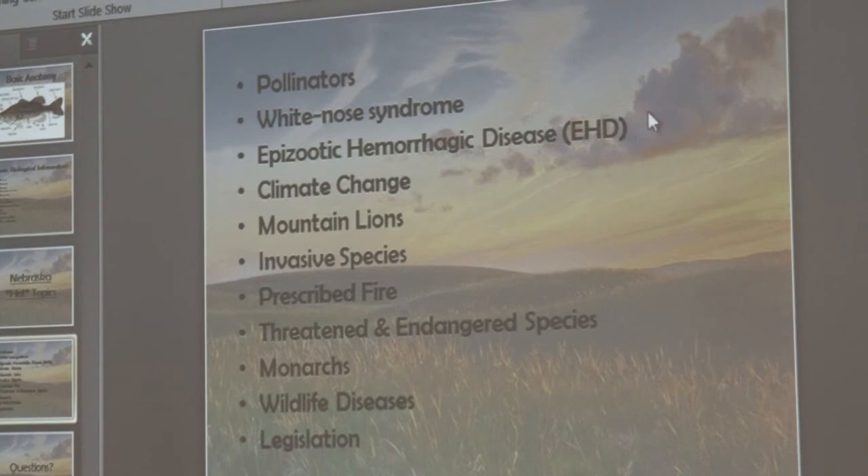EHD — epizootic hemorrhagic disease — is something to know. It's mostly found in white-tailed deer, sometimes elk, and mule deer. It's transmitted by a midge or fly that infects the brain, causing internal bleeding. The deer get really thirsty and go to water, where the fly then jumps to the next animal. Climate change is another topic: looking at maps over the last 10, 20, 30 years, Nebraska's climate has changed. Things are moving around — we now have mountain lions, which we didn't have 30 or 40 years ago.